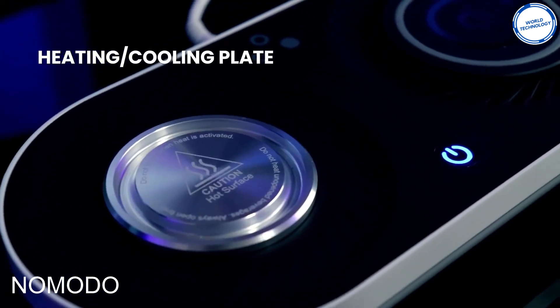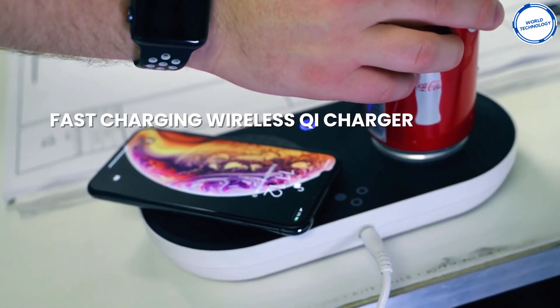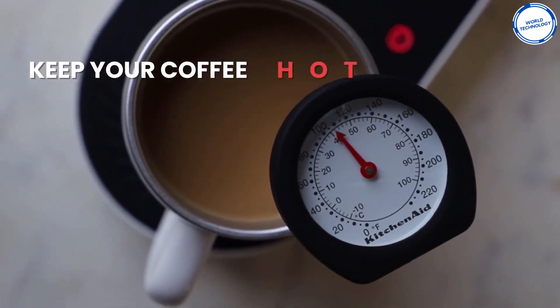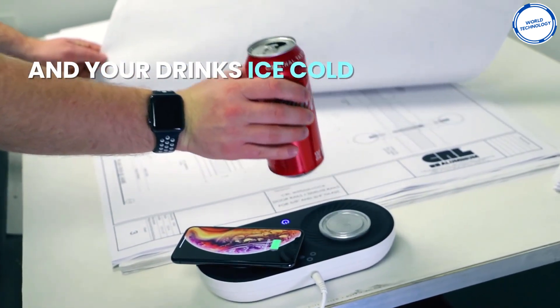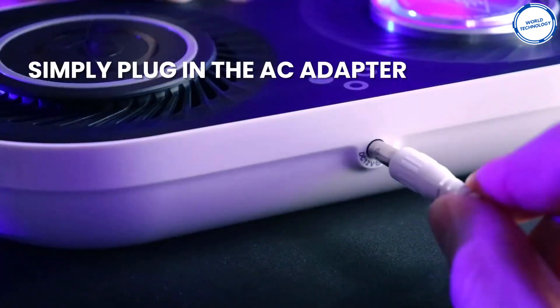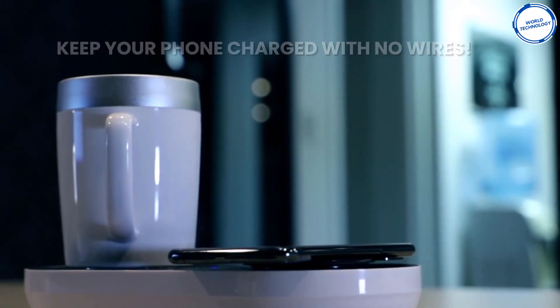This is the Namodo charging station. This gadget is perfect for users that work in an office or like to game. The Namodo is designed to wirelessly charge any key smartphone and to keep your beverages hot or cold. Press the button twice to heat your beverage and keep it at your desired temperature, or press it once to keep cold drinks nice and fresh.